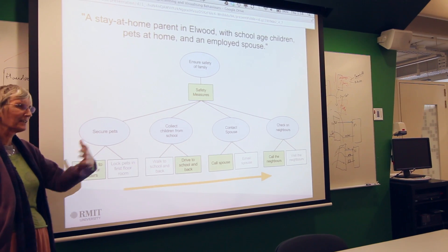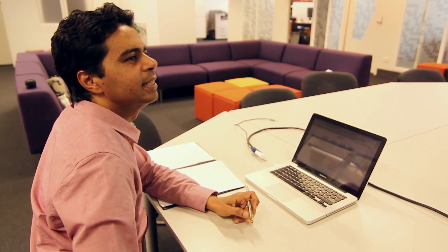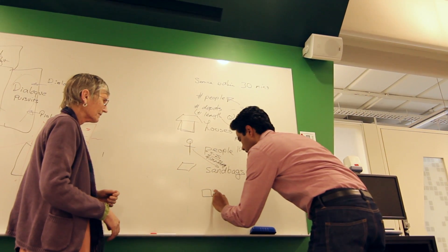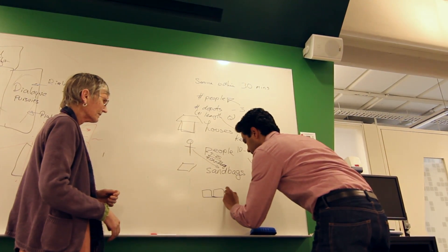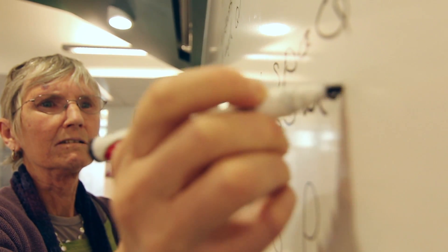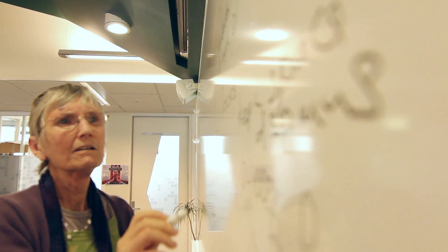In Elwood we're looking at whether sandbagging might help in mitigating the effects of flooding, so we're looking at whether sandbagging depots would help, whether there is or is likely to be enough warning time, how many depots you would need, and how many houses you would save.